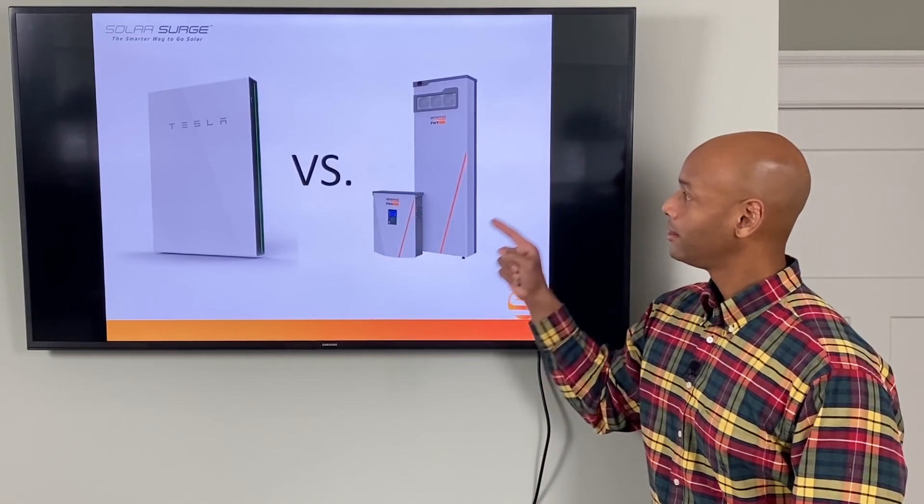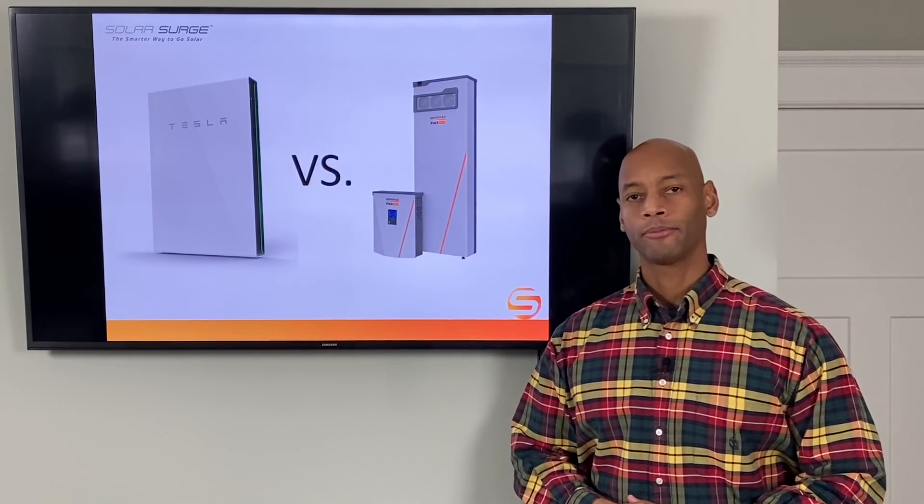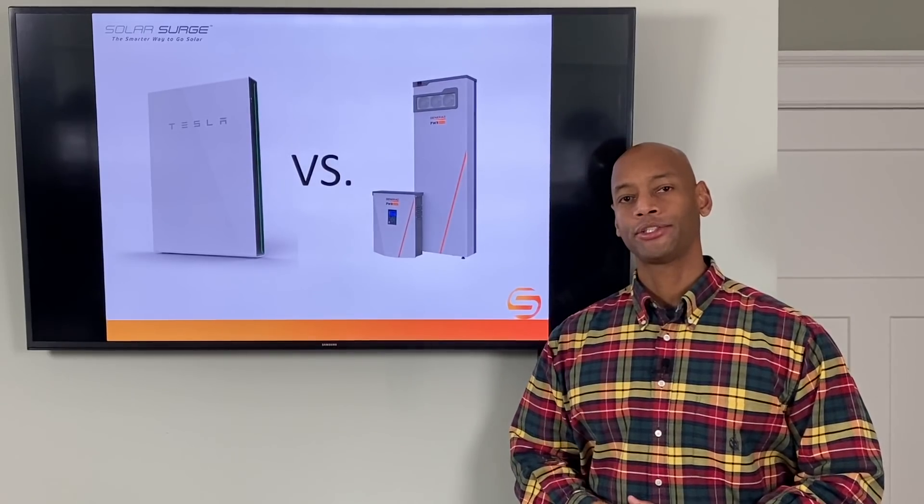Tesla Powerwall 2. Generac PowerCell. Which one is the best solar backup battery for your home? In today's video we're going to be answering that question and a whole lot more.